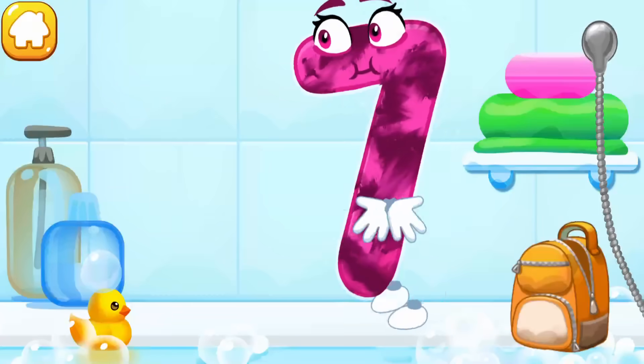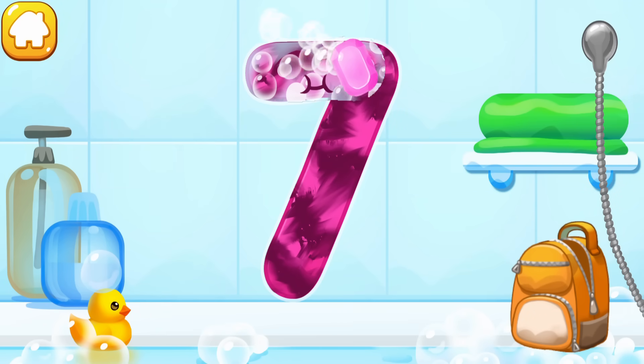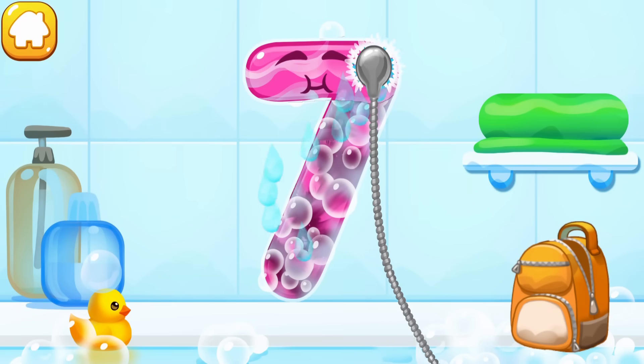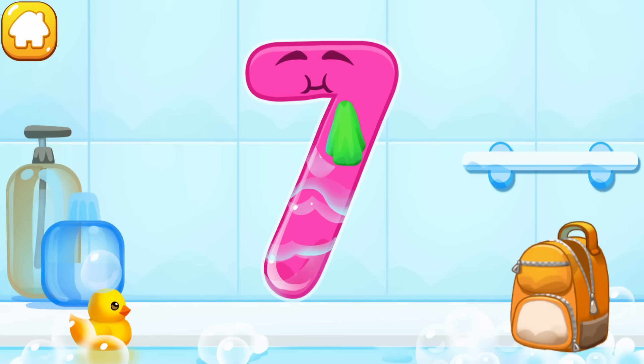The number got dirty. Wash the number seven — with soap first, wash away the soap with water, then wipe the figure with a towel. Ready?